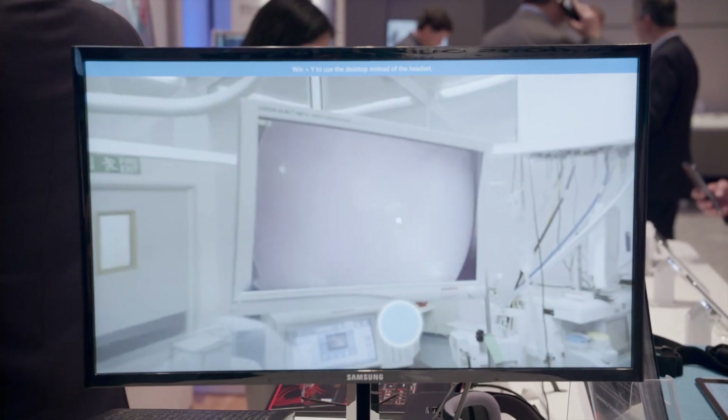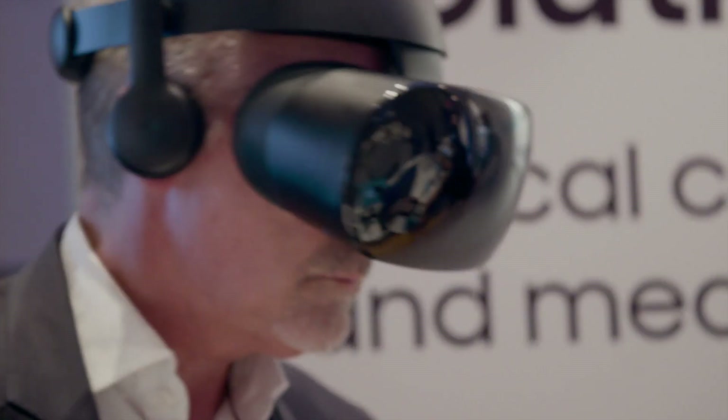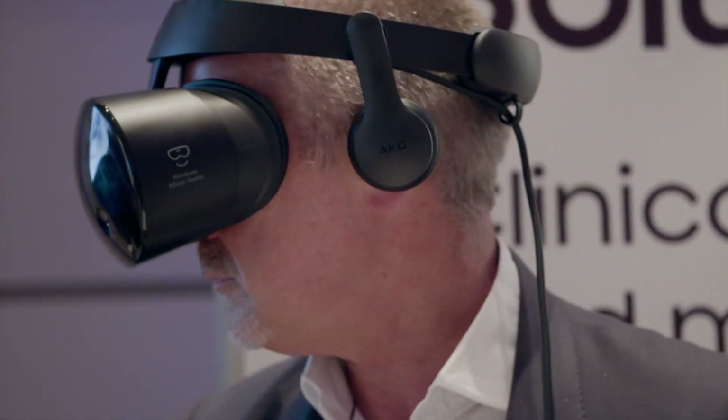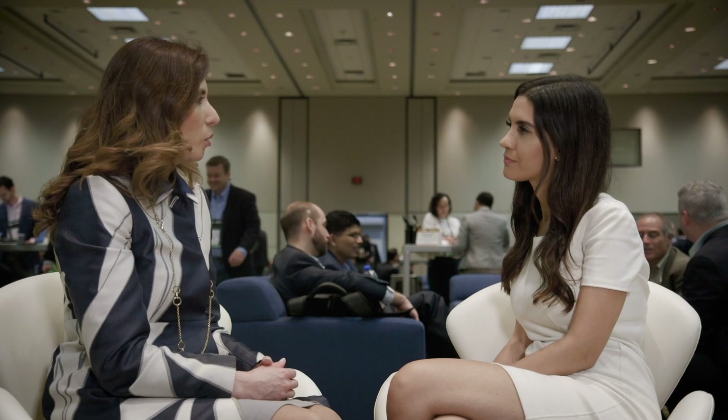How about augmented reality and virtual reality in the operating theater? Can that help from a training perspective? Can we do something there? Those are the type of applications we're looking to test.